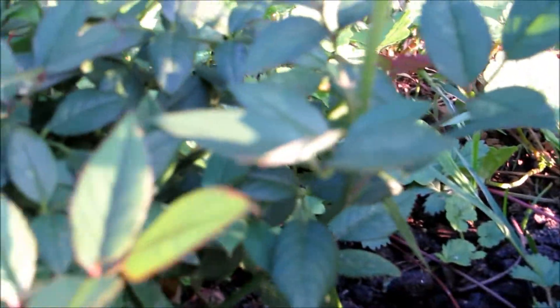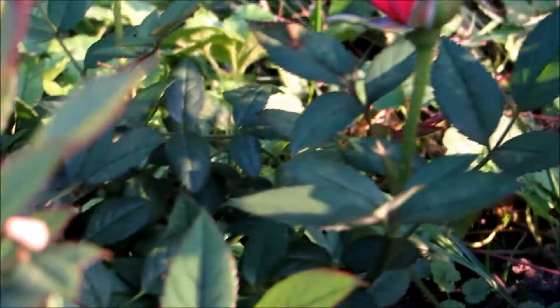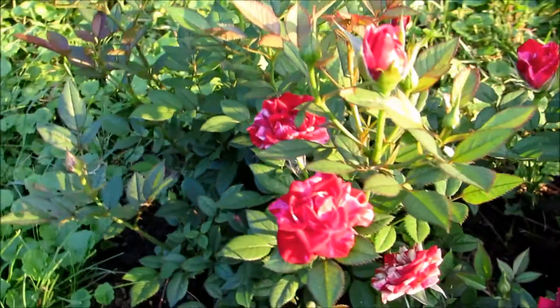This one has quite a lot of growth on it. One, two, three, four, five, six, seven — seven buds. Eight actually, plus the ones that have already opened.